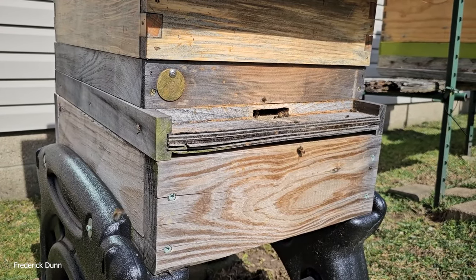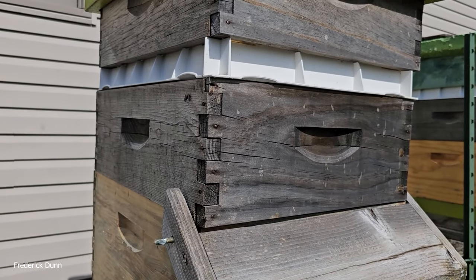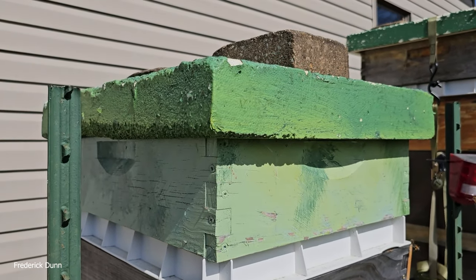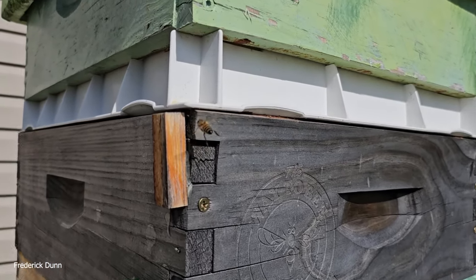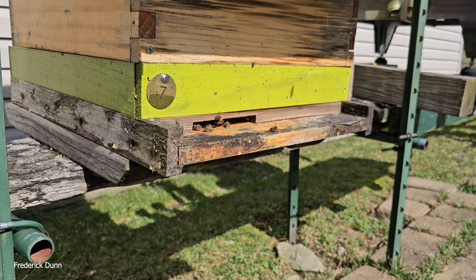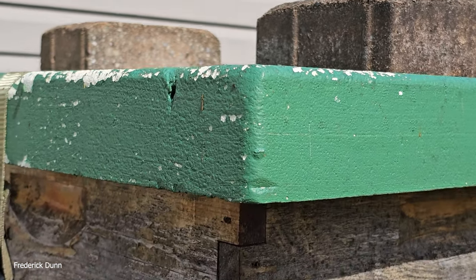Hive 6 has a plywood base, a slatted rack, a deep 10-frame brood box, a medium honey super, an insulated inner cover, feeder shim, and an insulated outer cover. Hive number 7 is next — same insulated outer cover and feeder shim, with HiveAlive fondant. We need to replace the box as it's in poor shape. It has a medium super that was full of capped honey, a 10-frame full deep, a slatted rack, and a solid bottom board. Lots of pollen coming in — healthy colony.